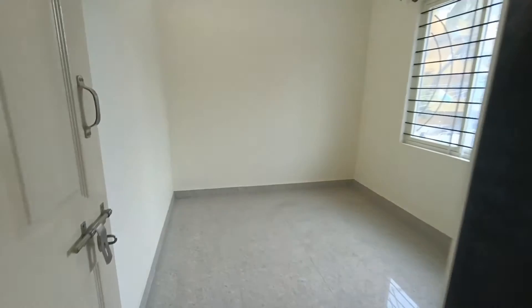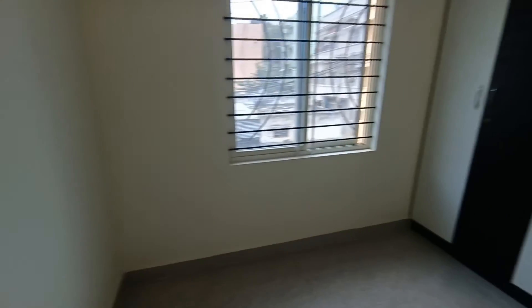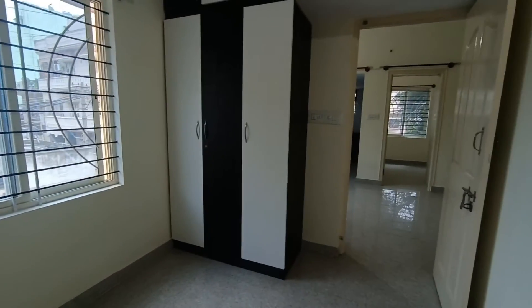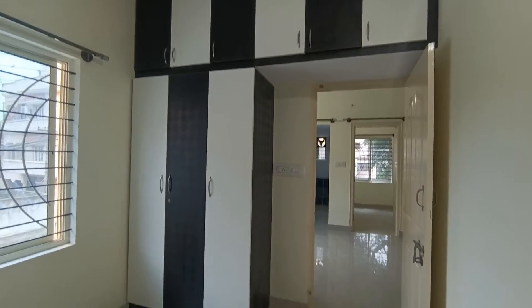Another bedroom with a cupboard and additional spaces.